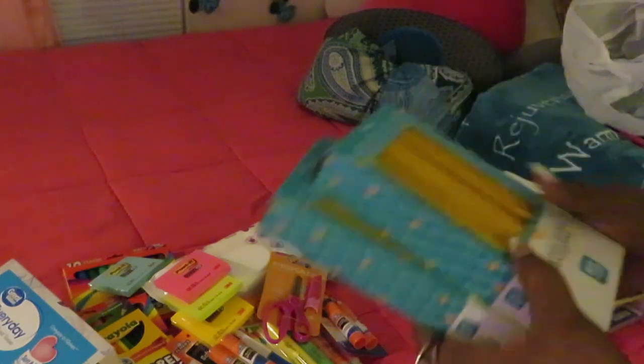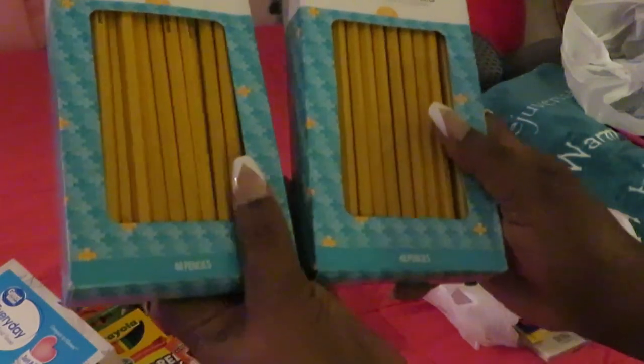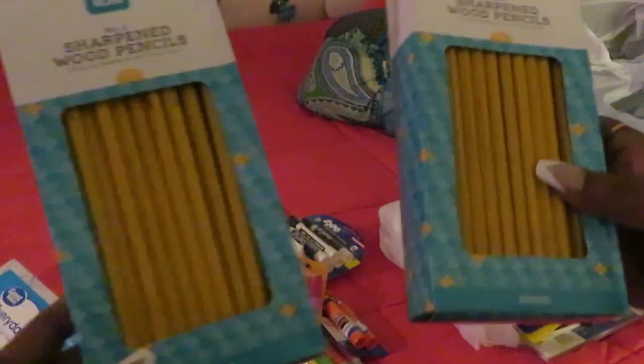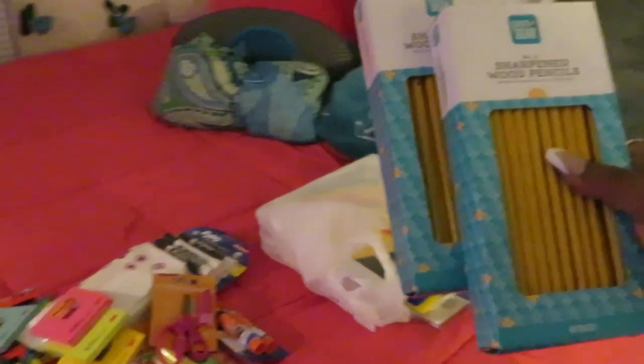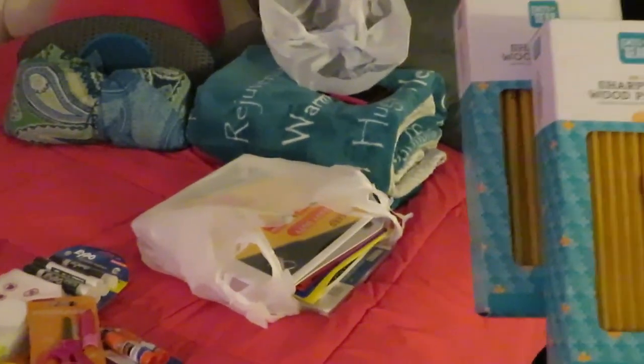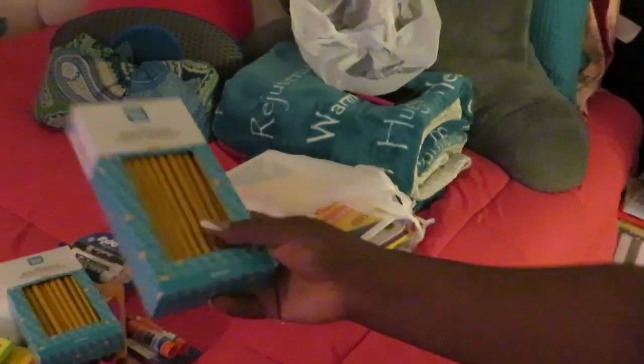I got two boxes of sharpened wooden pencils, number two, with 48 in each box. These were like a dollar and 20 cents — not bad for a whole box of 48 pre-sharpened pencils, that's pretty good.